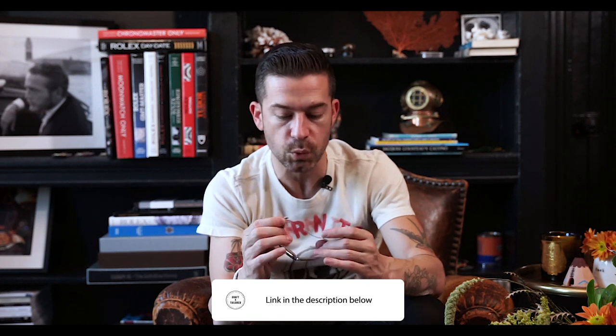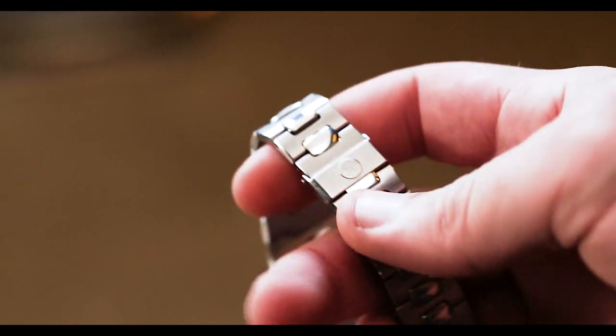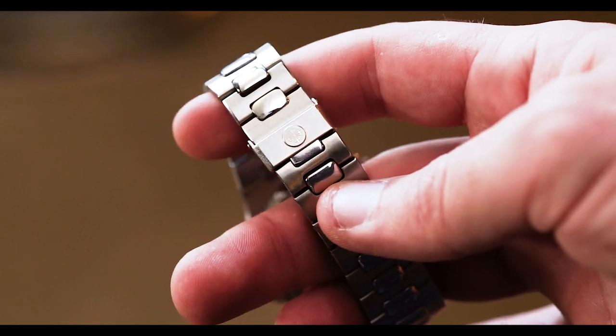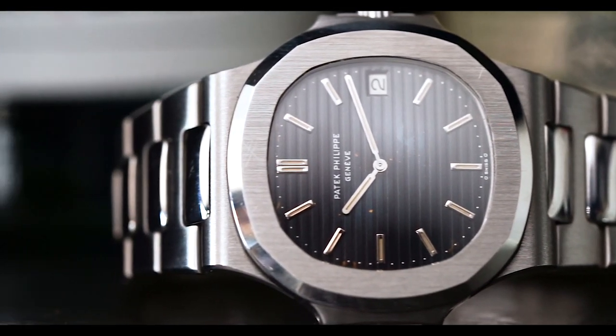This is a case study example — we'll provide a link in the description so you can check out pictures. Original fold-over clasp. An amazing example altogether that remains unpolished. When you really look at the polishing, the brushing, and the manufacturing elements of this watch, it is a work of art in itself. We'll provide close-ups of this watch as a case study reference for what an unpolished 3700 should look like.